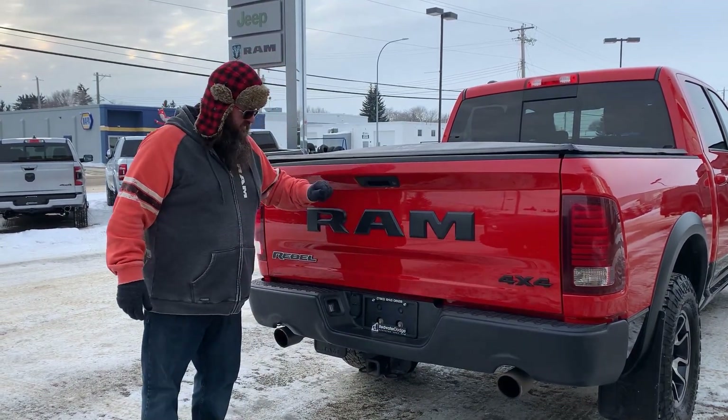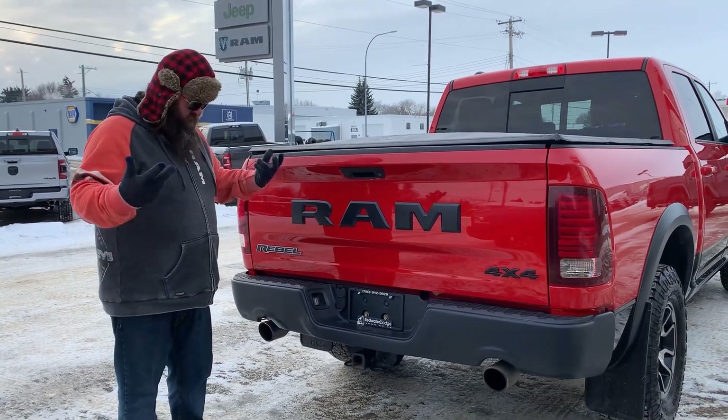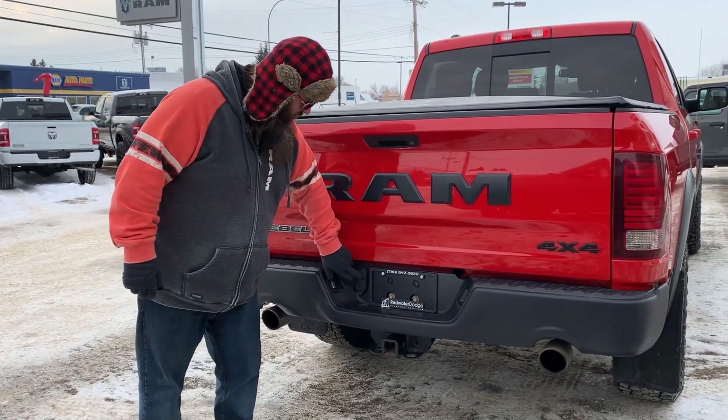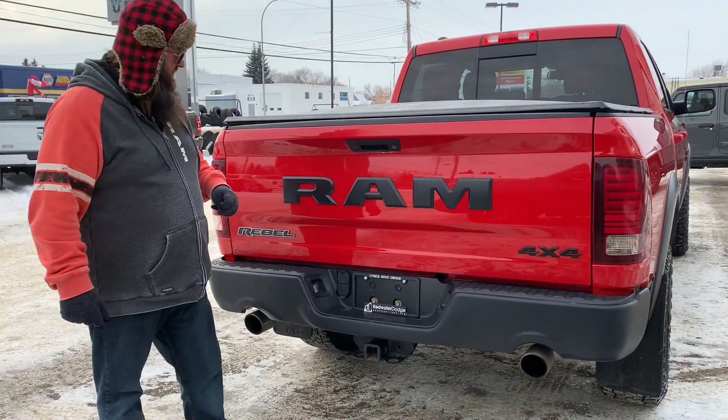It has the rear camera as well, which makes it so super easy for you to back up and hook up to things. It does have the trailering package with the four and seven-way hookups, so there's no adapters needed. Really nice.